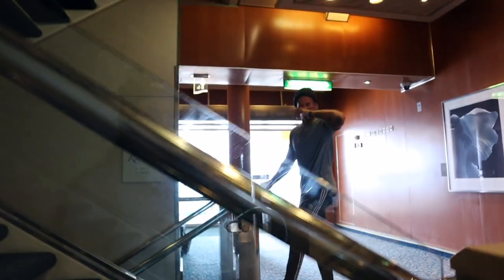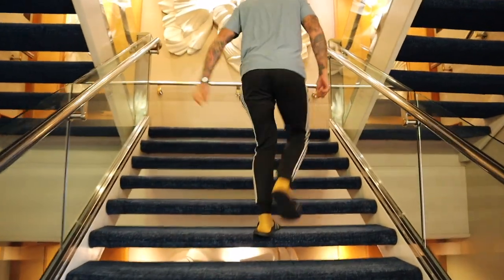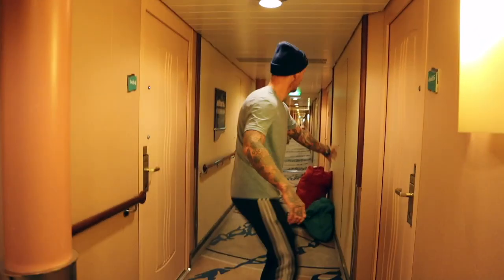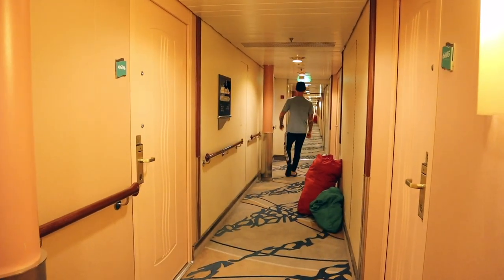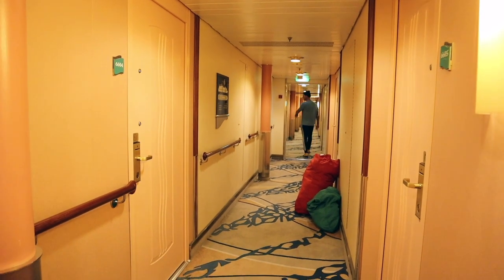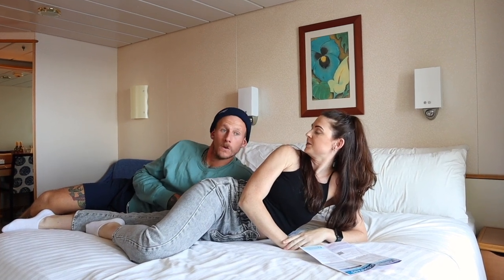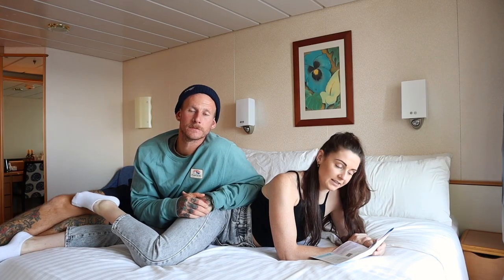Since leaving lunch it feels like we've hit some bigger waves — it's especially wobbly when you get to the hallway to your room. We've just had a delicious three-course lunch. Like every single day on the ship: three courses for breakfast, three courses for lunch, and three courses for dinner — no less, no more.